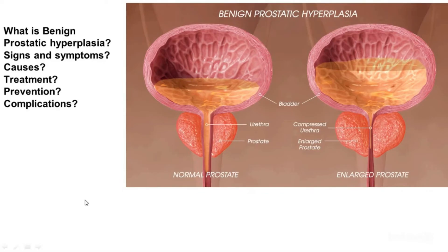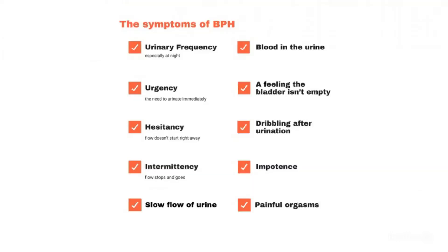Hello and welcome to our YouTube channel. Today we are going to discuss Benign Prostatic Hyperplasia. Please watch this video till the end to get a complete understanding of Benign Prostatic Hyperplasia. We shall discuss what is Benign Prostatic Hyperplasia, causes, signs and symptoms, treatment, prevention, and complications.